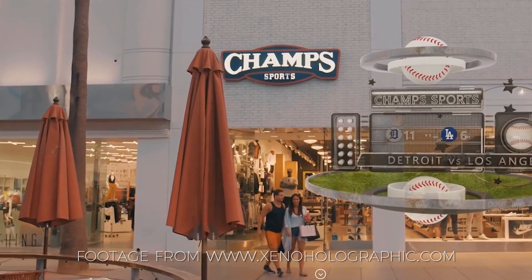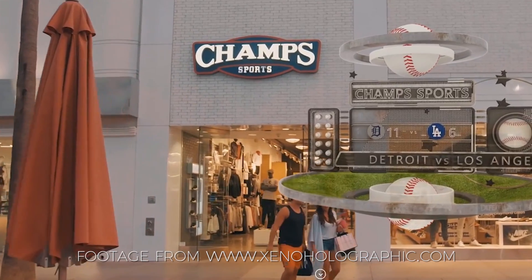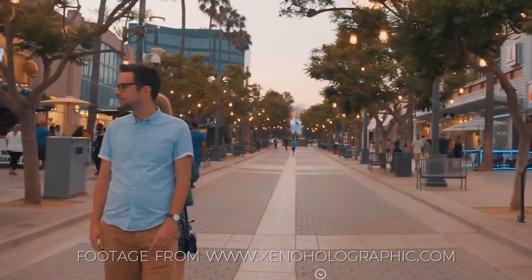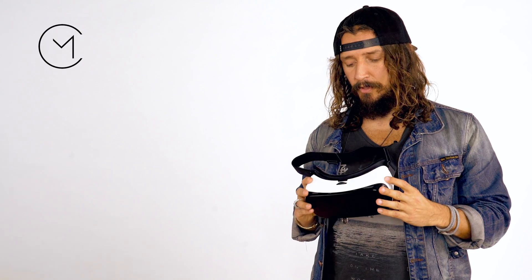Augmented reality is a bit different. It's like putting on certain devices or working with your phone — looking around through your phone lens — and what that does is show you things that aren't there when you look with your naked eye.